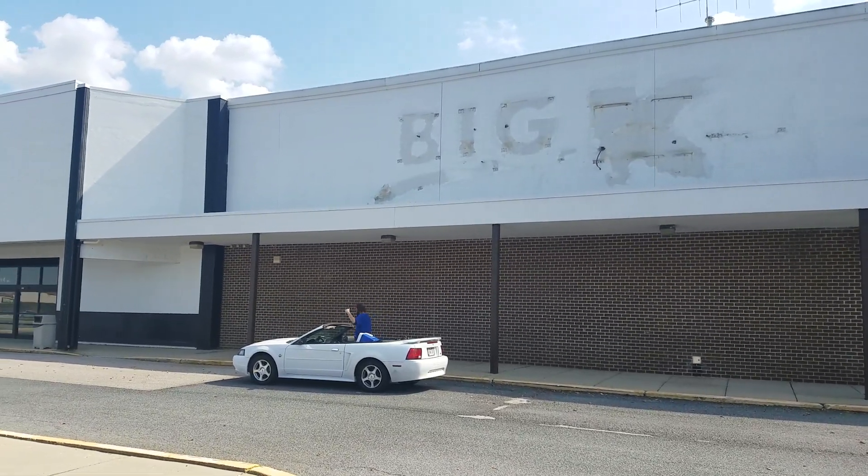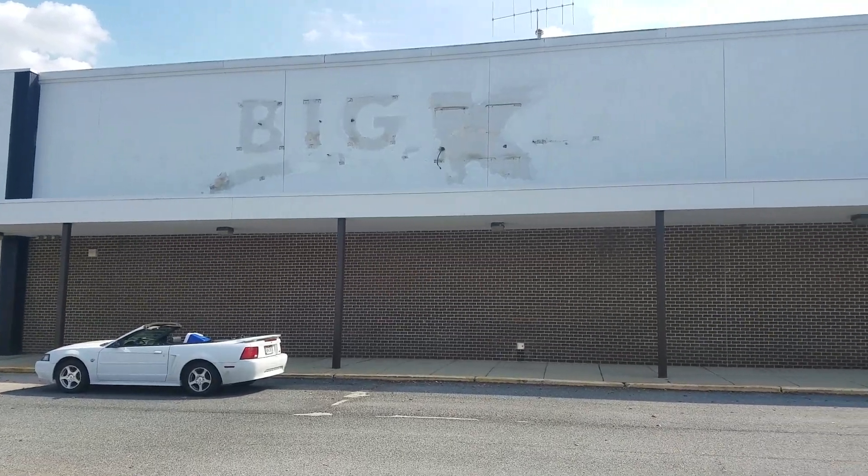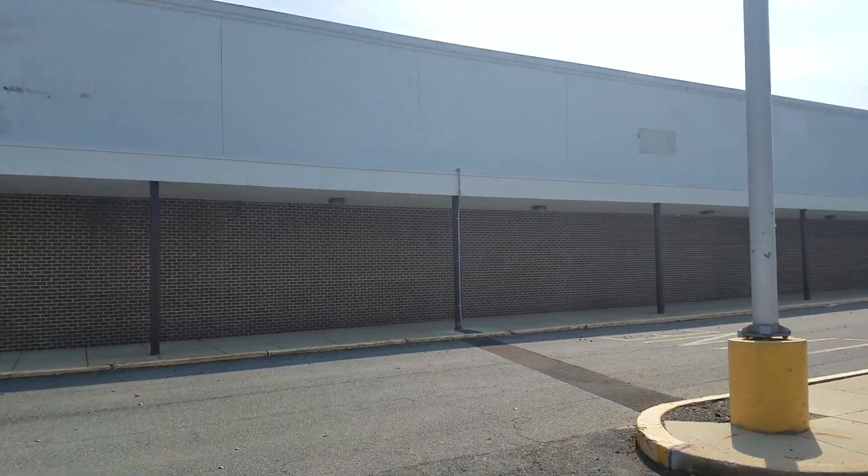This time we got an abandoned Kmart. It's been here since May of 2018. Newark, Delaware. We're in Delaware.